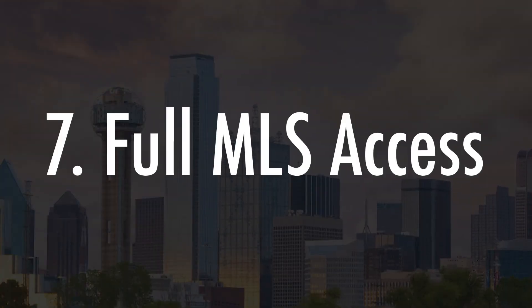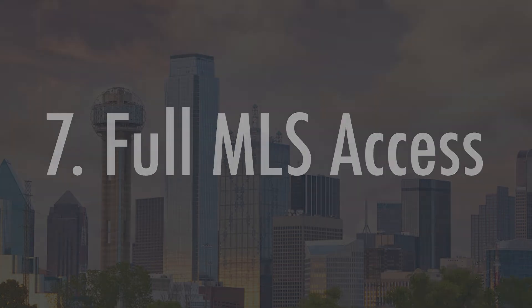And of course, Full MLS Access. Utilize the full home selling experience with top-of-the-line marketing for your home, the maximum amount of showings, and the best offers brought to the table.